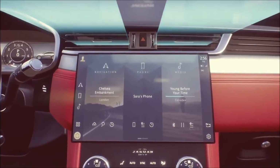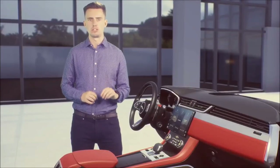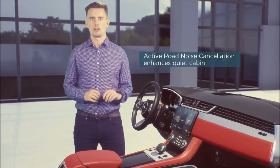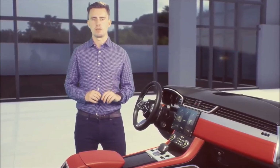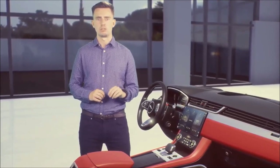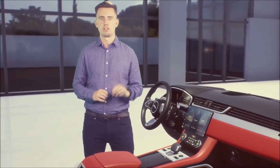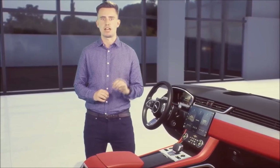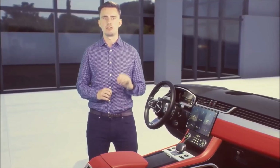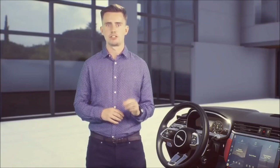You can control your cabin air technologies via the Pivi Pro touchscreen by selecting the purify function, meaning less worry about air quality inside the cabin. The other cabin technology to highlight is active road noise cancellation. This works like high-end headphones — it transmits low-frequency sounds through the audio system to cancel unwanted road noise, further enhancing the inherently quiet cabin engineered into F-Pace and XF. This helps lessen driver fatigue and allows you to always arrive feeling refreshed.